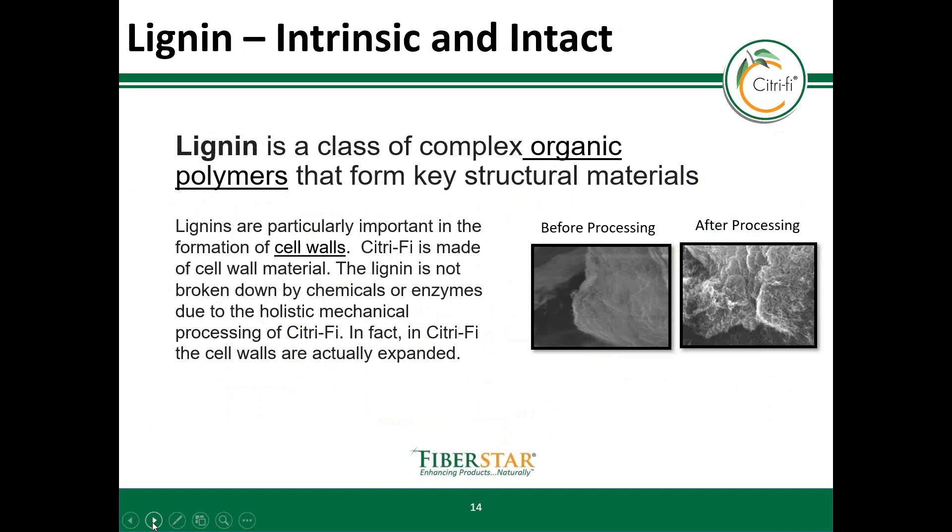The last criteria requires the ingredient to contain intrinsic and intact lignin. Lignin is a class of complex organic polymers that form natural structures like cell walls. Due to the holistic physical or mechanical processes, Citrify's lignin is not broken by chemicals or enzymes. Instead, as previously shown, Citrify's cell walls are only expanded to provide high surface area.